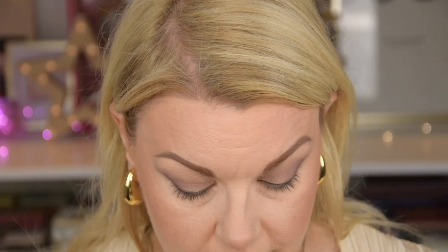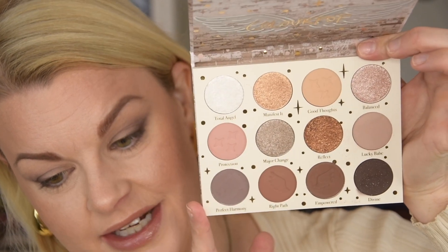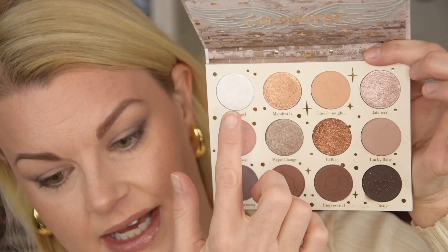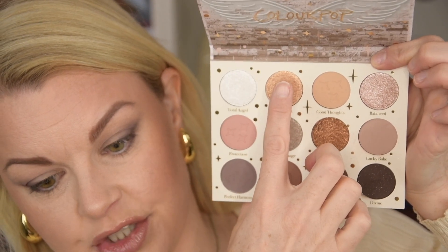Maybe I'm going to take that lighter shade again and just blend a little bit more. I thought it would be a silver here, but you can see this one is more pink. I'm going to take this one — maybe we can have this really light shade in the inner part. Some of them swatched really dry.